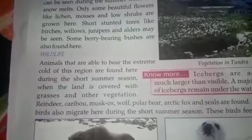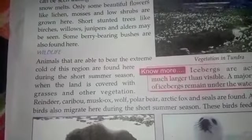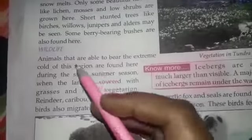Hello children, today we are going to start our remaining part of this chapter. Today our topic is wildlife.